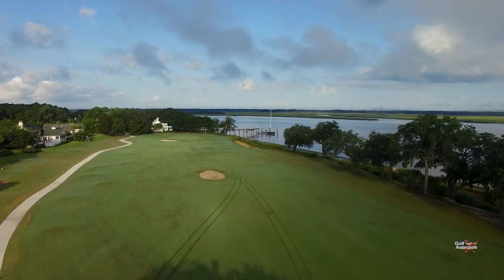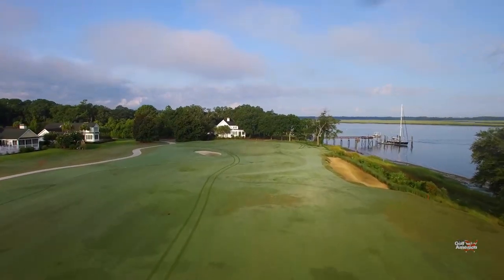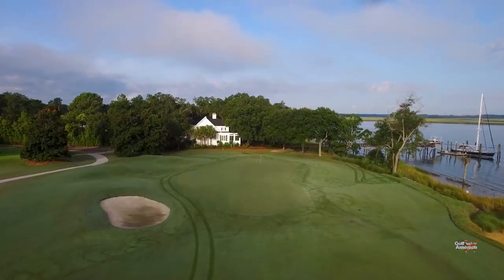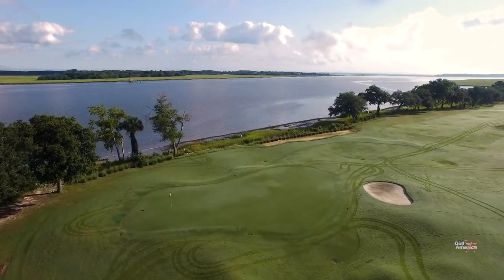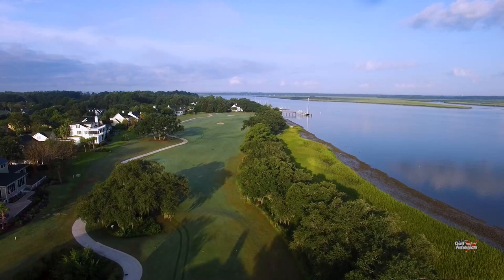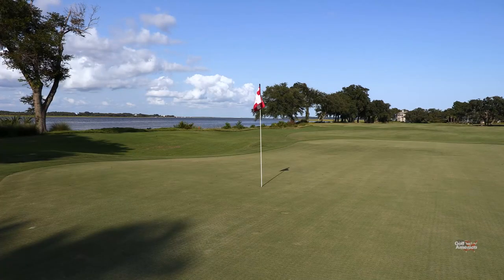The green complex is very difficult to hold. This is one of the bigger greens at Dataw. There are a few tricky areas, and the hardest hole location is all the way in the back. If you miss it long, you're short-sided and there's no way of stopping the golf ball. Hole number 14 — a tough par four here at Dataw Island. Just a little over 300 yards — you'd think it's a scoring hole, but this is a good hole to make par and move on to number 15.